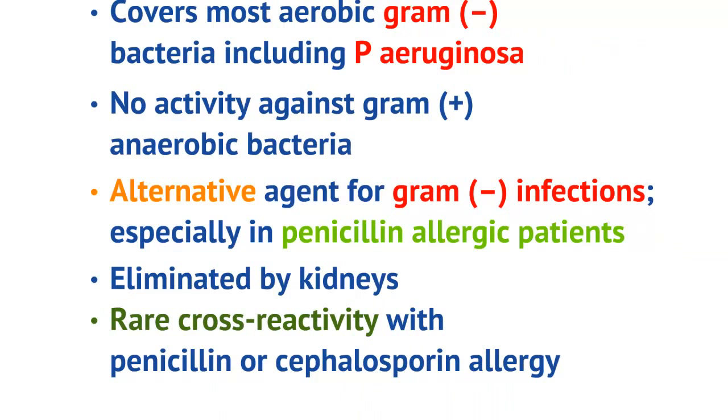I generally use aztreonam as an alternative agent for gram-negative infections. So generally for healthcare-associated pneumonia, I would use vancomycin, piperacillin-tazobactam, as well as cipro — piperacillin-tazobactam and cipro for double pseudomonas coverage. Now, if a patient is pen-allergic, I would use aztreonam in place of piperacillin-tazobactam, because it would give me gram-negative coverage and pseudomonas coverage, which is what I'm looking for.